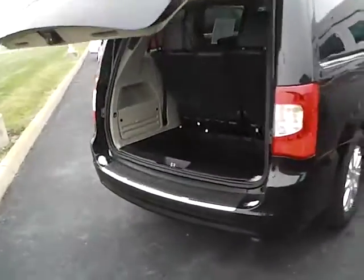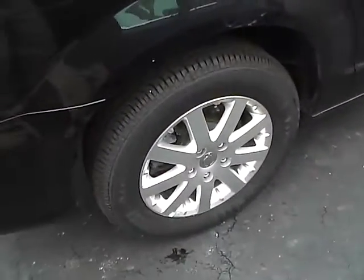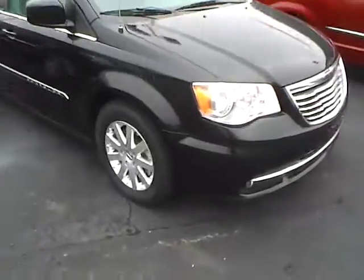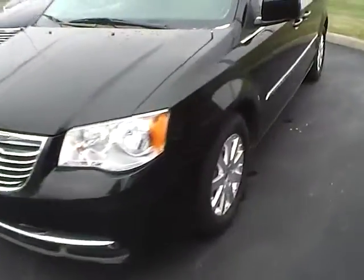Rear privacy glass, Firestone tires with lots of tread, fog lights, and the paint is in very nice condition.